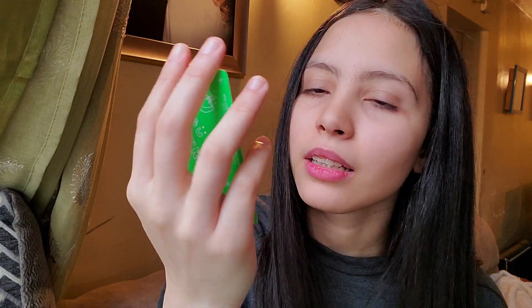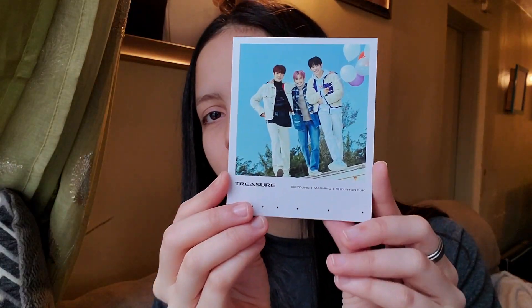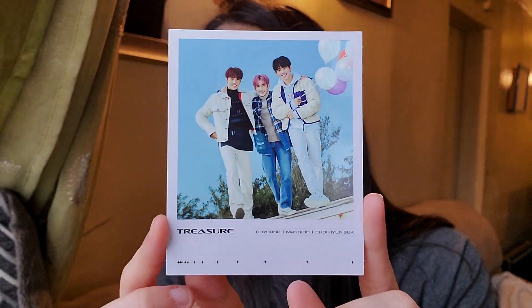I got Junkyu — okay I see Junkyu. Then for the last photo card I got Asahi. And for the group polaroid I got Hyunsuk, Doyoung, and Mashiho. That's fine, I'll check the duplicates at the end.